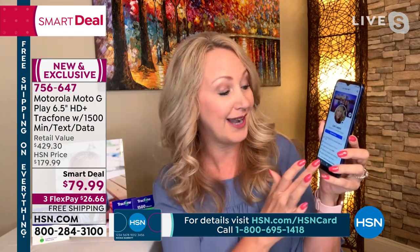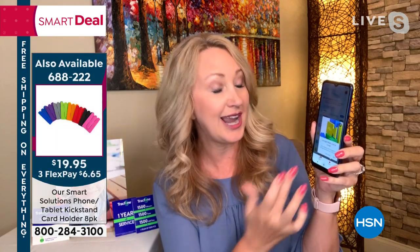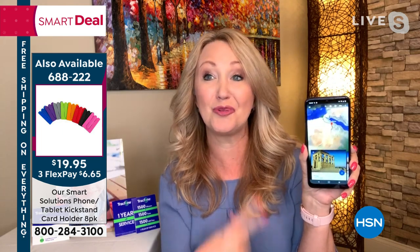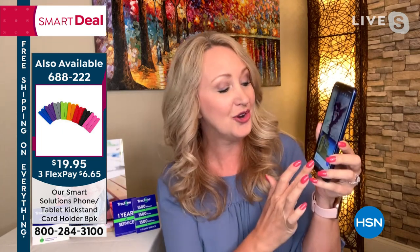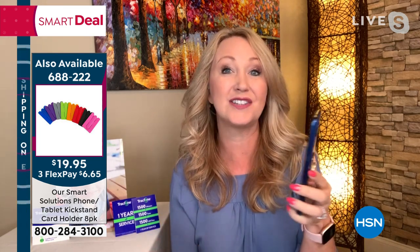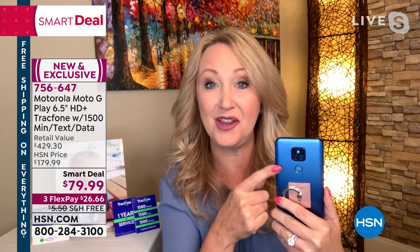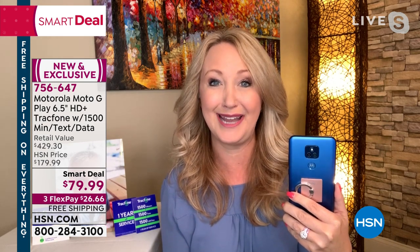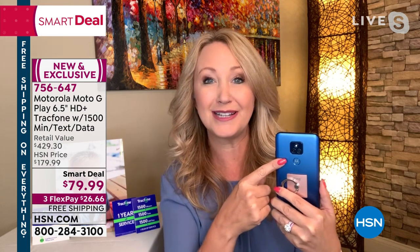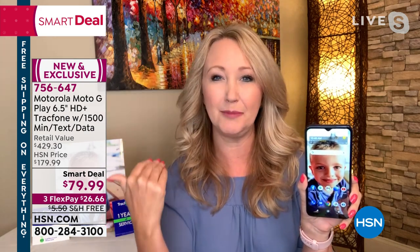This phone is so fast your mind is going to be blown — I'm doing social media right now, in the Google Play Store downloading apps, checking email, doing virtual travel. You're getting incredible cameras — a stunning five-megapixel front-facing camera for seamless face-to-face video chat. Dual camera system on the back: 13-megapixel main camera and a 2-megapixel depth camera so you can do that cool effect where you're in focus and the background is slightly blurred.